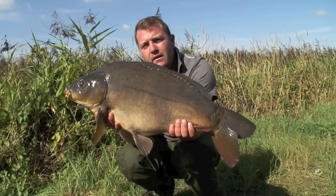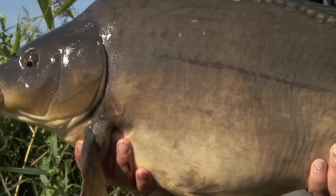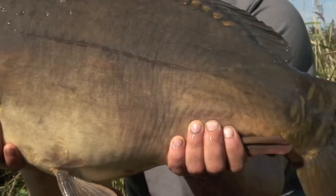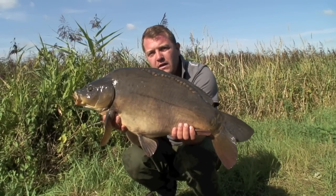Just a pick of the bunch from the night. I think I had three or four through the night, spotting over zigs at distance, which we're going to show you today. This was part of a double take. With a bit of luck today, we should catch a few more and get a few for the camera.